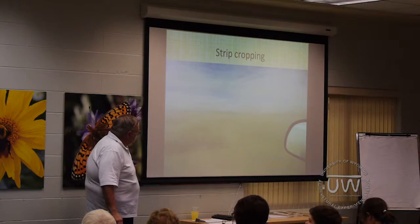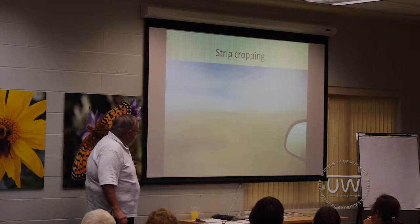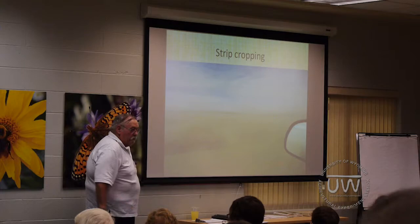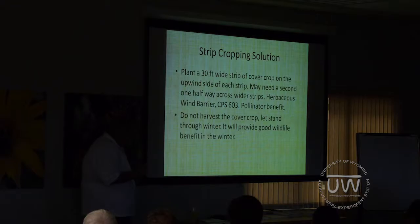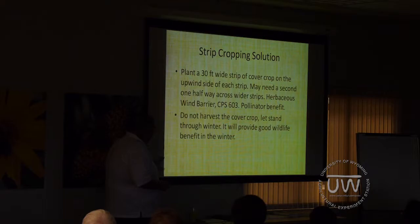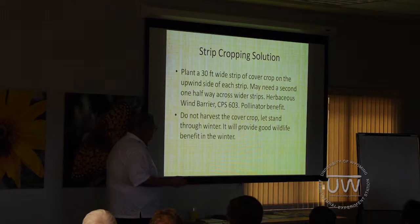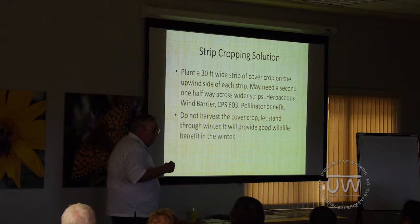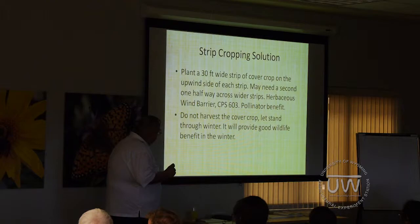Strip cropping — this photo was taken about a year and a half ago in the southeast corner of the state. It shows strips of wheat, strips of bare ground, and wheat stubble in the ground. It's hard to tell where one starts and another stops. A lot of those strips have become too wide. A solution would be a 30-foot-wide strip of cover crops on the other side of each strip — it may need a second one halfway across on the wider strips — but it will form an extra wind barrier on the upwind side to lessen the effect of wind across the plot. Don't harvest the cover crop; let it stand through winter. It provides good wildlife benefit through the winter because there's some seed produced there, and birds, rodents, and various things will really clean up on that.